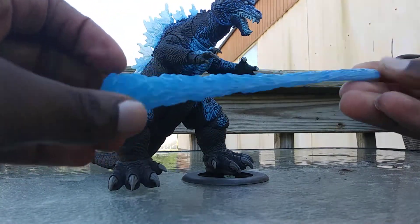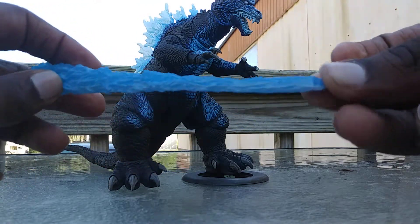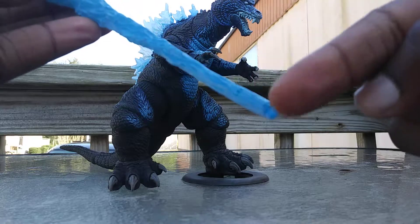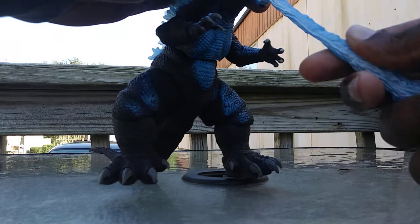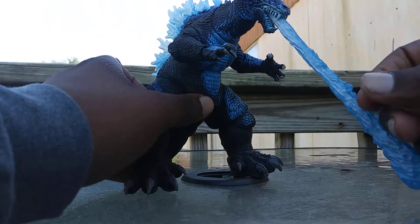You ready? The fire breath is translucent — you see this, you get this at the end. There's a piece you just plug in and there you go.